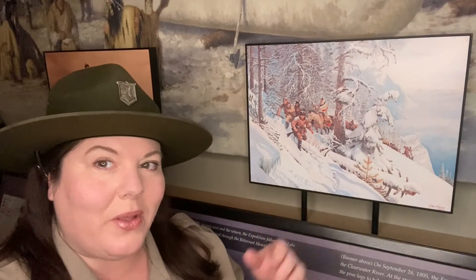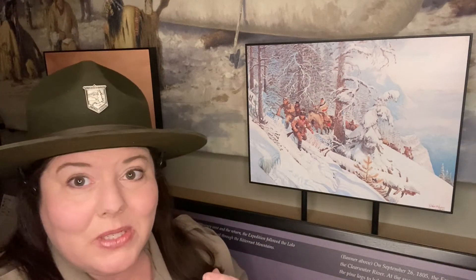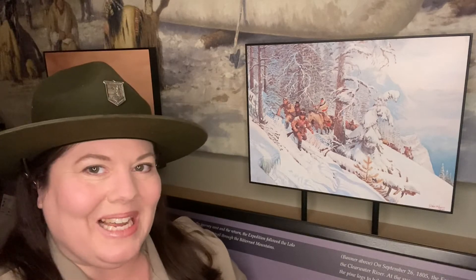Captain Lewis purchased 193 pounds of these portable soup cakes for the expedition, and they became essential to the party's survival when they were crossing the Rocky Mountains in 1805. During that mountain crossing, there was snow on the ground, it was freezing cold, they couldn't find game to hunt, and they couldn't find plants to gather and eat. So the Portable Soup was the lifesaver — the MRE of the Lewis and Clark Expedition.